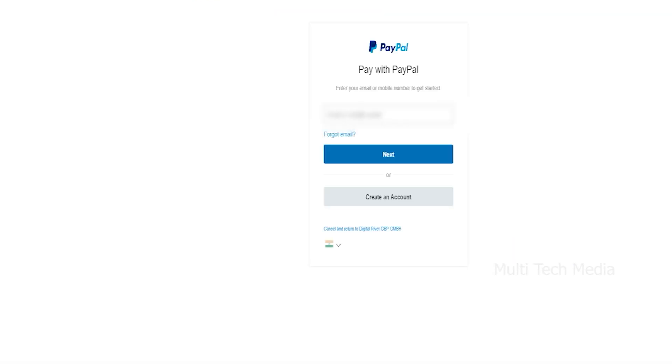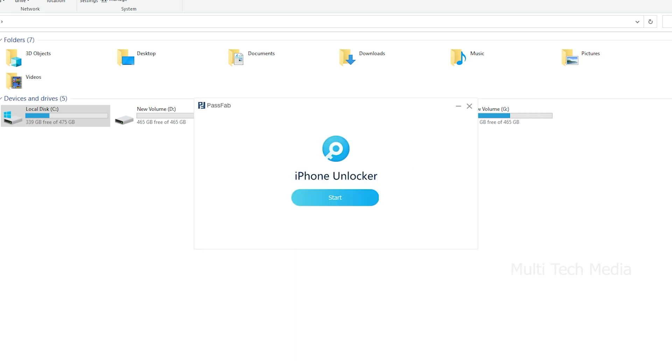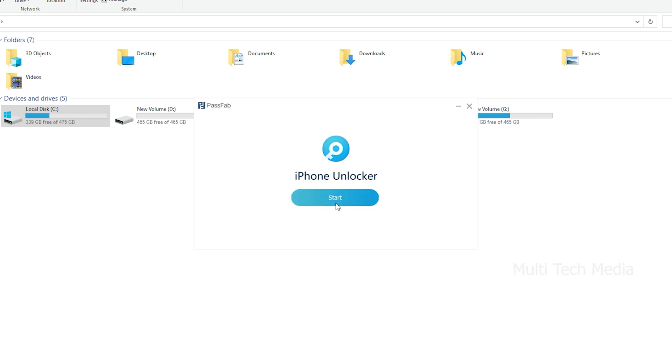I quickly received the keys via email. PassFab iPhone Unlocker will help you unlock screen passcode, bypass Apple ID, and MDM without iTunes or iCloud in several minutes. Here on the main screen, you have the option to enter the key with your login details.